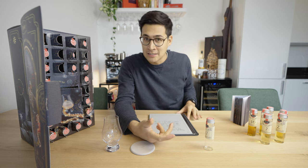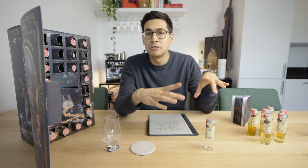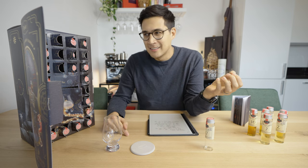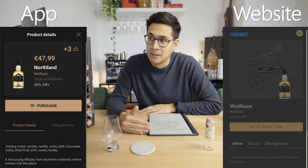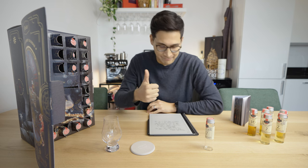Another thing I'd want improved: consistency between the app and the website. For one, add the nice flavor profile infographic picture to the app — it was great to see on the website. Also, fix the inconsistencies: the 20th and 24th days are reversed between the app and the website. What's day 20 in the app is day 24 on the website, and vice versa. At this point I genuinely don't know which whiskey I tasted on which day. Fix this and make sure it doesn't happen again.